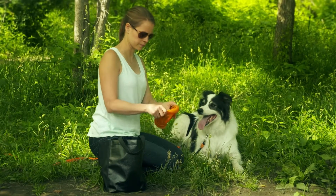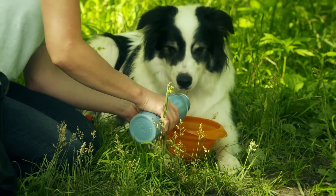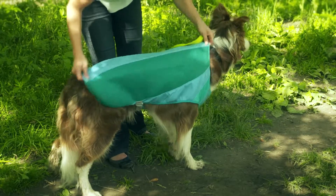Keep summer fun — help your pet stay cool. Make sure that he has access to lots of water and shade. Pool pads and cooling coats are great for helping your pet beat the heat.